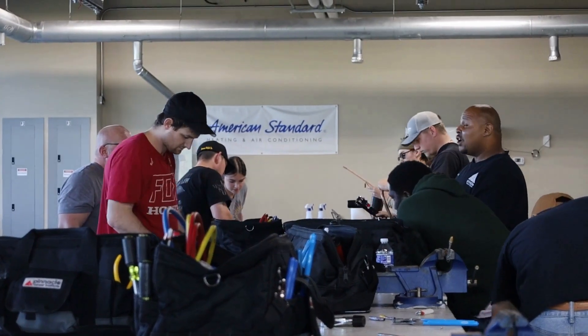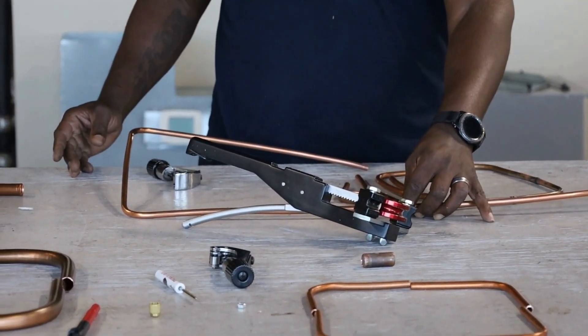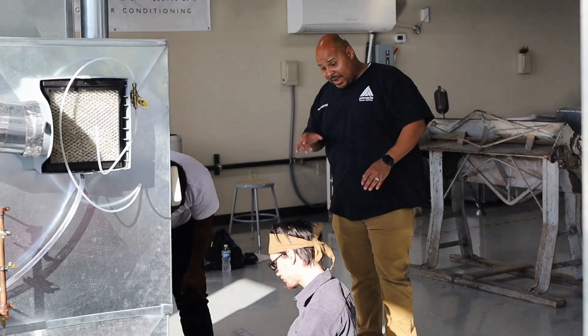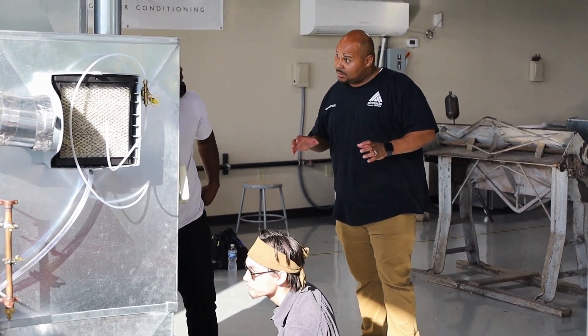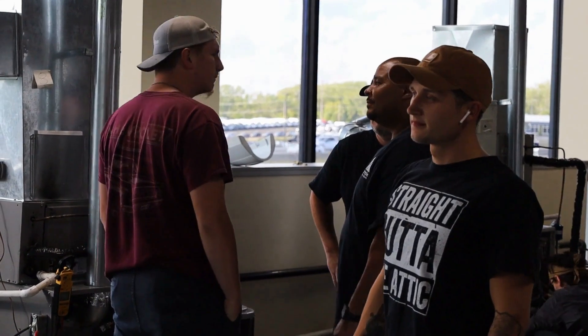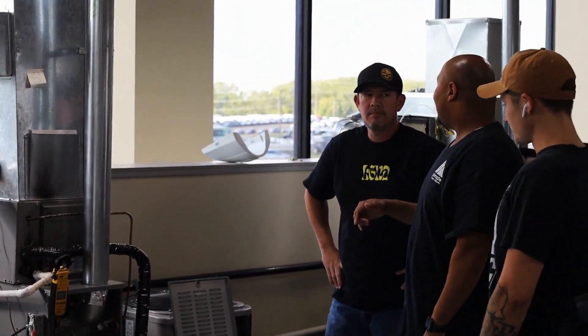Last question — what is your favorite thing about being an HVAC instructor here at Pinnacle? For me, I love teaching because I have the passion to help people, and that's even why I got into HVAC. I love being able to go into a house on a hundred-degree day, with every window open and fans blowing everywhere, and walk in there and next thing you know that AC kicks on and cools their house down. Just that relief on their face — that right there makes my day.